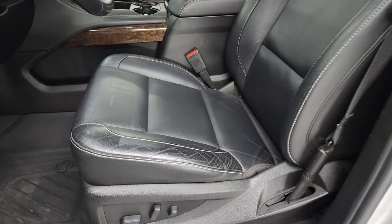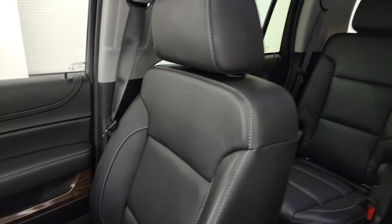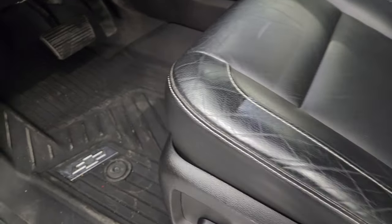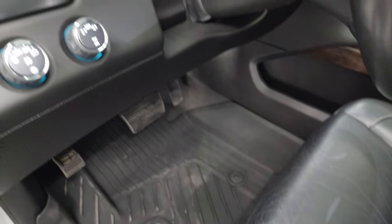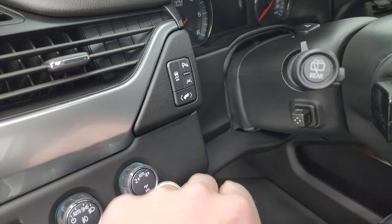Inside, the 1LT package gives you the black leather bucket seats in the front — no rips or tears, they are in very nice condition. Both of these front seats are heated. All-weather floor mats up here. Auto headlamps, turn dial four-wheel drive, power pedals, stability control, and lane departure warning.